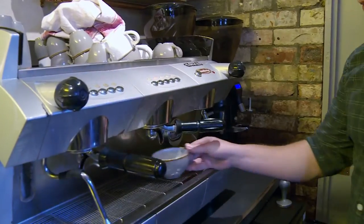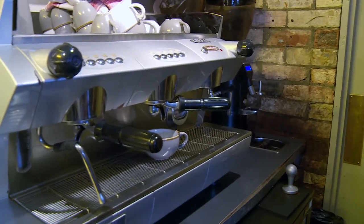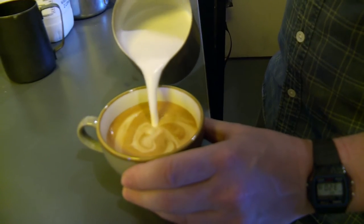An after lunch coffee at the Millworks in Cambridge, one of 55 million cups we consume every day.